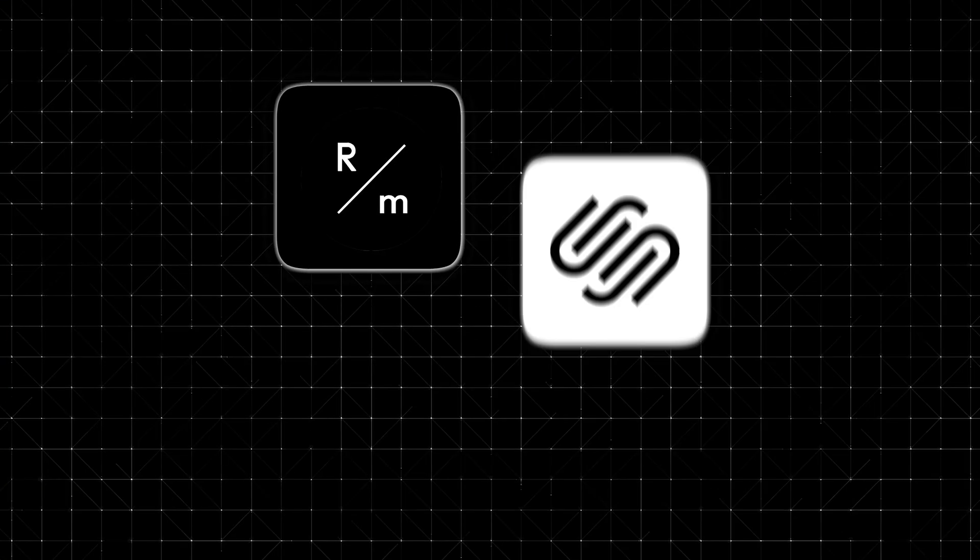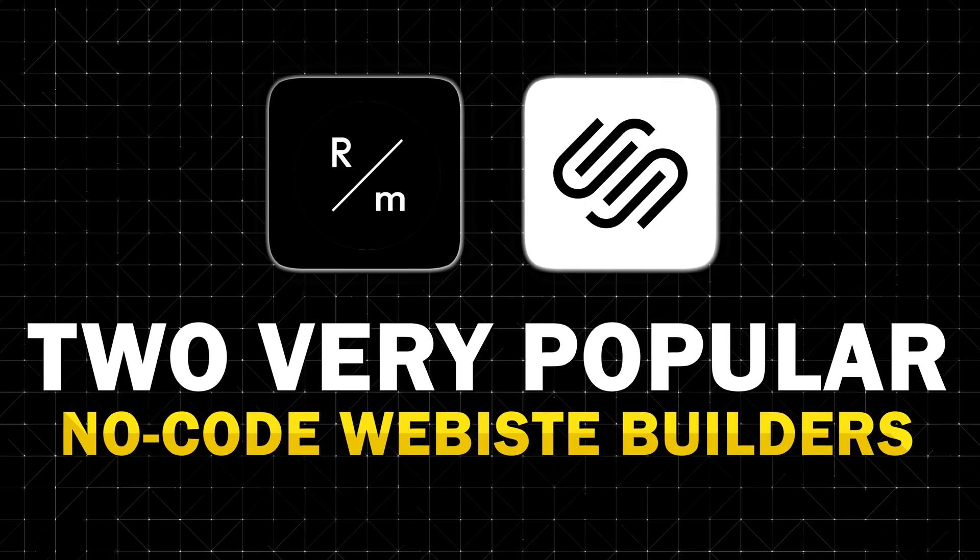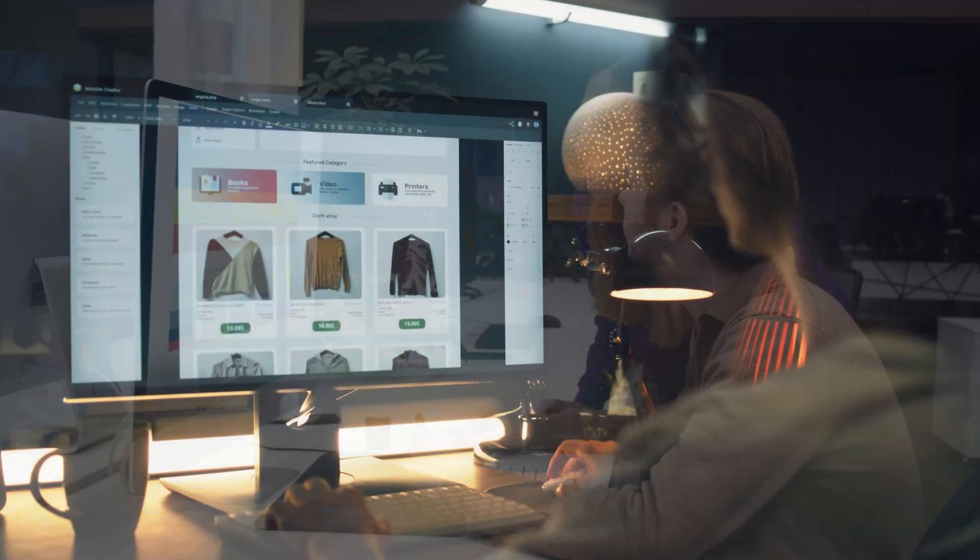In today's video, we are going to review ReadyMag versus Squarespace, two very popular no-code website builders. So if you're trying to decide between ReadyMag and Squarespace for building your website, portfolio, or online store, you're in the perfect place.